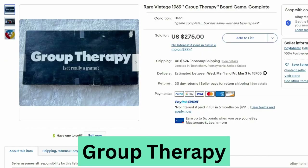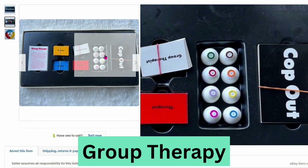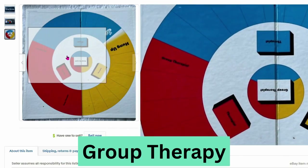Next we have a vintage 1969 Group Therapy board game. This sold for $275, $7.74 shipping. So we have therapist cards, game pieces, and here's a close up of the board. I would love to know how this is played.